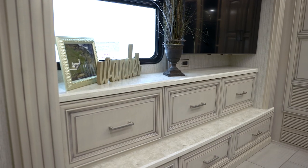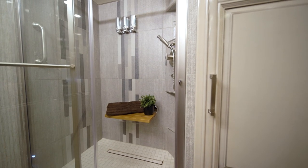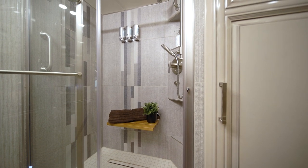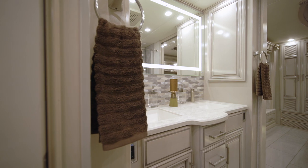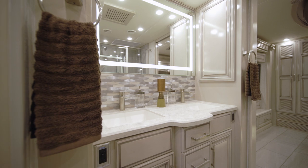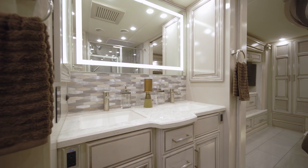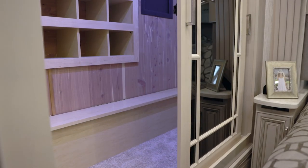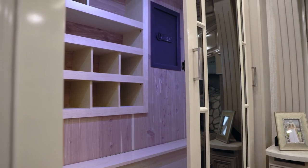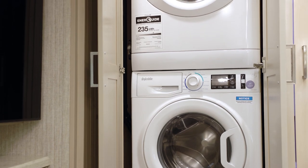The six-drawer dresser offers ample storage for clothing and other belongings. In the master bathroom of floorplan 4589, you'll find a 50-inch by 34-inch glass door shower and a dual-sink vanity with super-polished countertops, highlighted by a hand-laid tile backsplash. On rear bathroom models, beautiful cathedral ceilings add six extra inches of height to the room. Even more storage is afforded by the spacious wardrobe with a cedar panel, which is also outfitted with a safe. In all floorplans, a splendid two-piece stacked washer and dryer comes standard.